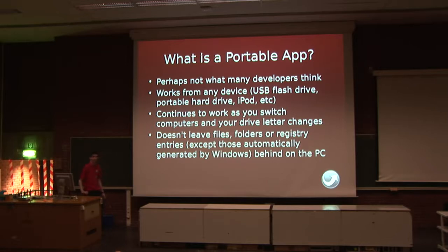Before I get started, what is a portable app? It might not be what you think. I'm not talking about a program that runs on both Windows and Linux and Mac, or one that runs on x86 or ARM or MIPS. I'm talking about one that you install onto some mass storage device. And as you take it between PCs, it keeps its settings and your bookmarks, in the case of a web browser, and allows you to take them basically wherever you work. And even if your device changes drive letter on Windows, it's going to keep going. And also it's not going to leave files and folders and registry entries everywhere you go.